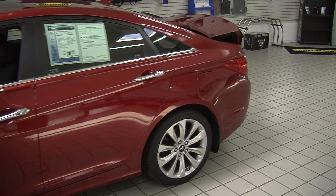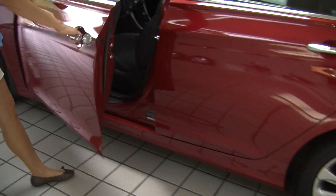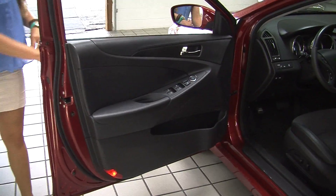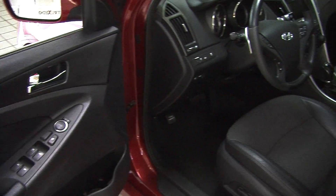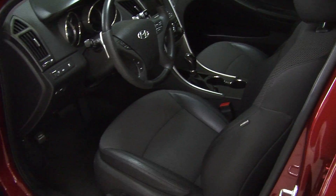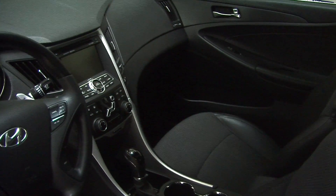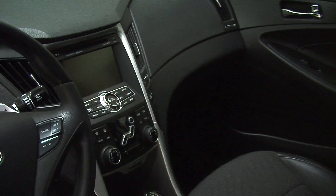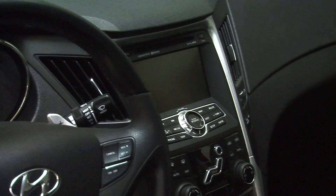Let's take a look on the interior. Very well kept on the inside. It has two-tone cloth and leather seats, automatic transmission. It has a touch screen entertainment system with navigation, CD player, iPod integration, and it's also hooked up for satellite radio.